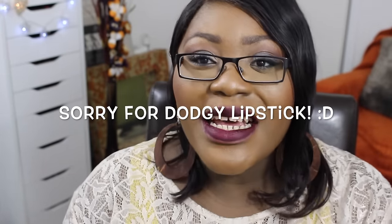Hi guys, hope everyone is doing well. Today's video I'm coming to talk about some liquid lipsticks that have had so much hype in terms of anticipation — I'm talking about these liquid lipsticks from MAC.